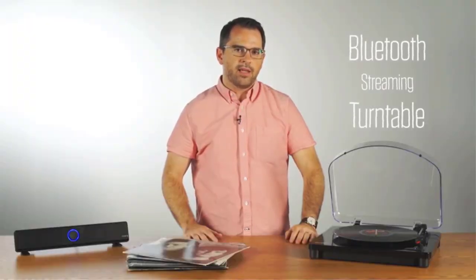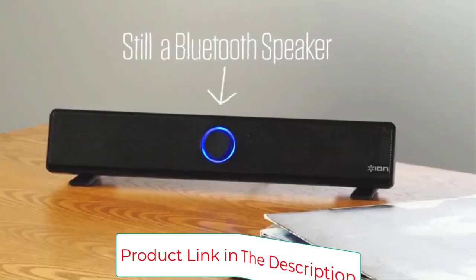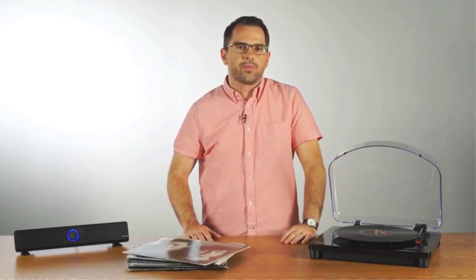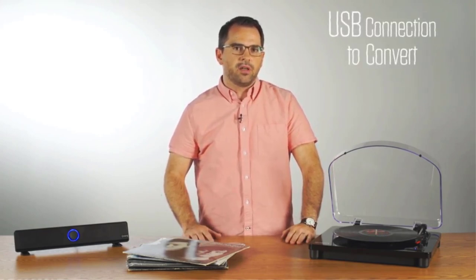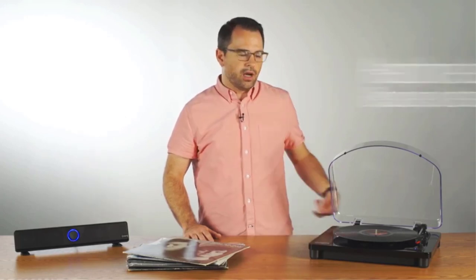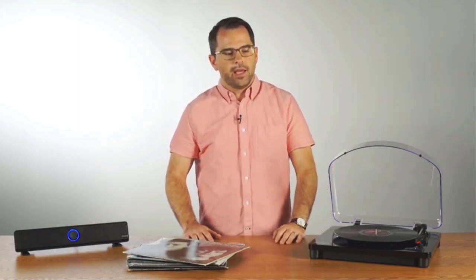There is an EZ Vinyl/Tape Converter software included, allowing you to convert directly and quickly whether through a Mac or PC. It features a belt drive system which is quiet, a mechanically isolated motor, a non-slip rubber mat, a die-cast heavy aluminium platter, and a low-mass straight tonearm. You can also access precision dampened cueing and adjustable counterweight. The RCA jacks are finished in gold plating, and the built-in switchable phono preamplifier is completed with adjustable feet, a leveling bubble, and brushed aluminium controls.